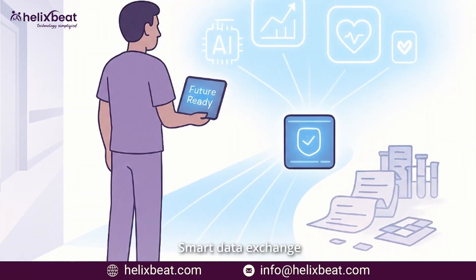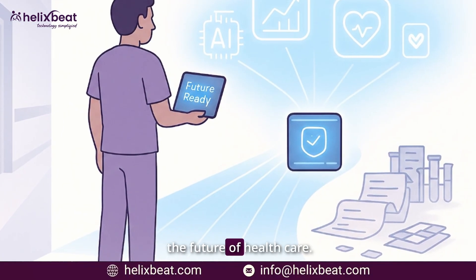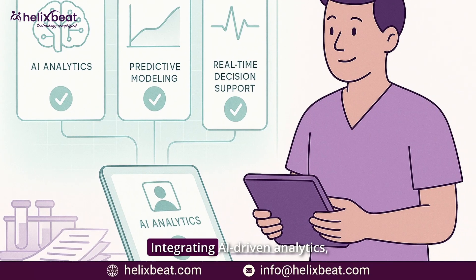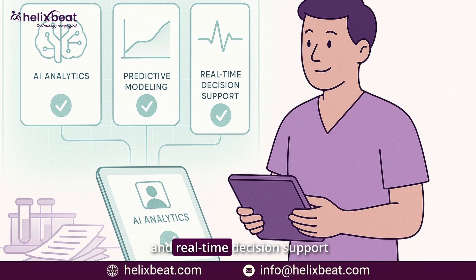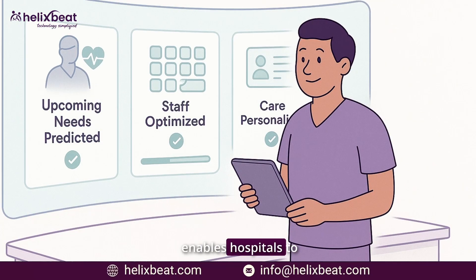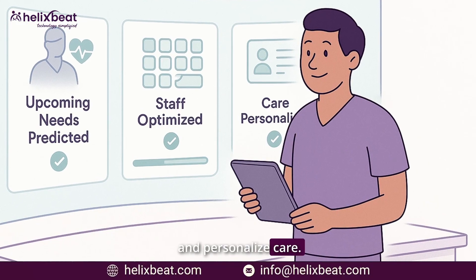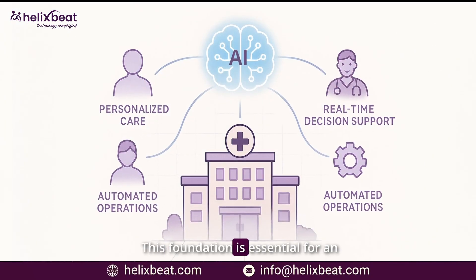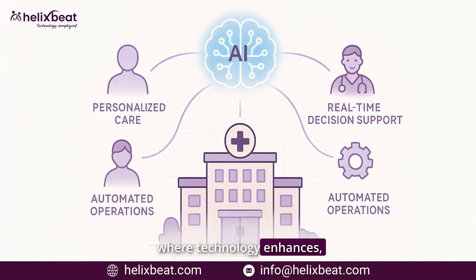Smart data exchange isn't just about efficiency — it's about preparing for the future of healthcare. Integrating AI-driven analytics, predictive modeling, and real-time decision support enables hospitals to anticipate patient needs, optimize staffing, and personalize care.